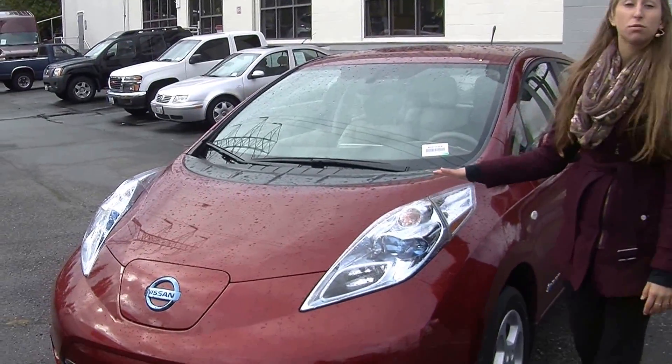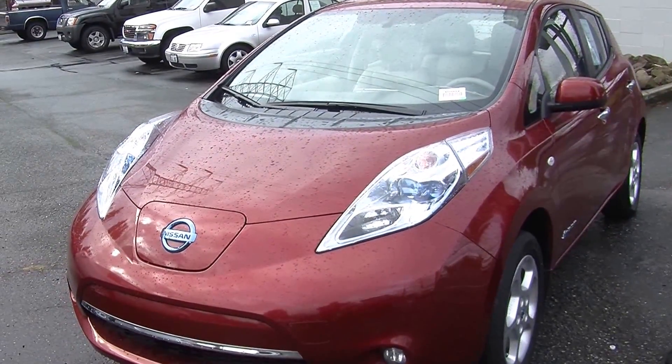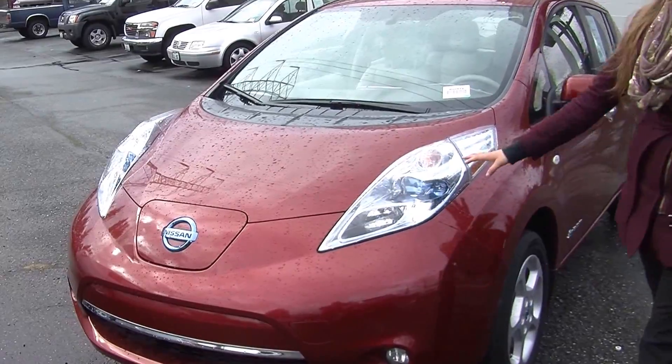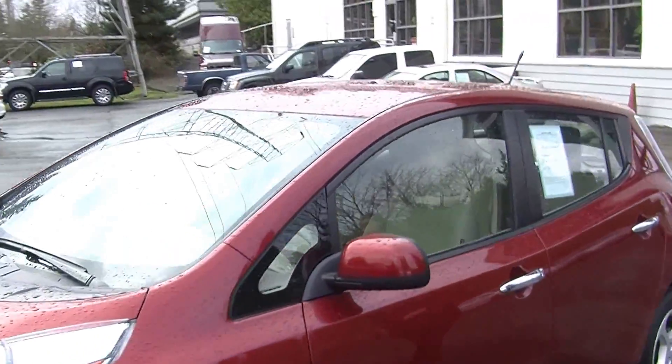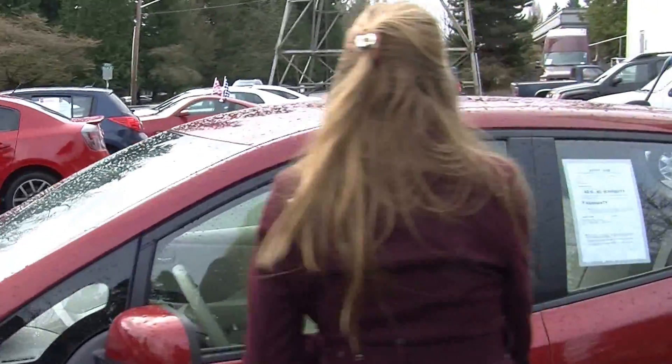Today we're looking at this beautiful, vibrant red 2012 Nissan Leaf. It has automatic headlights, fog lights, alloy wheels. It is a zero emissions vehicle, great for commuting.